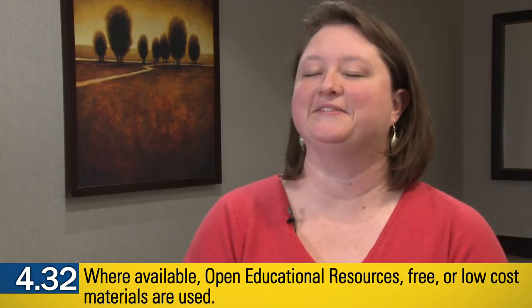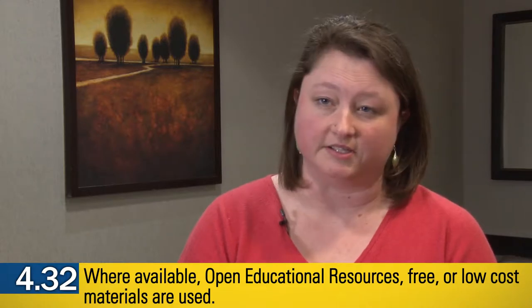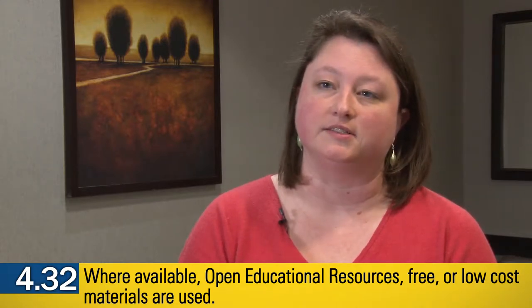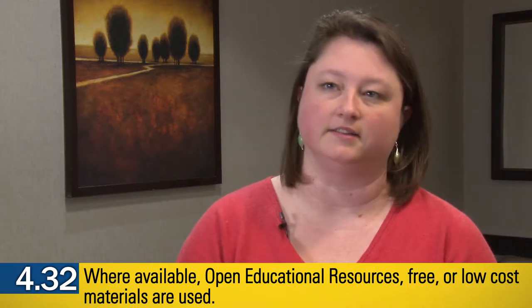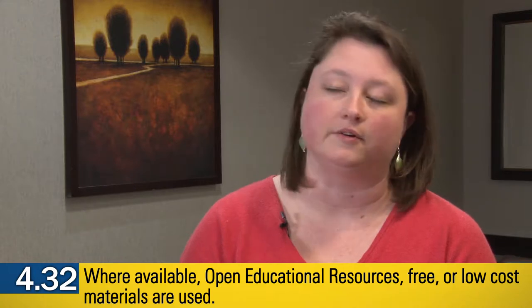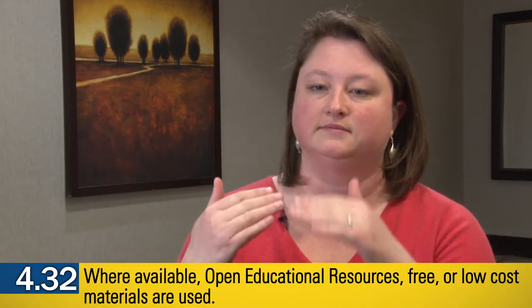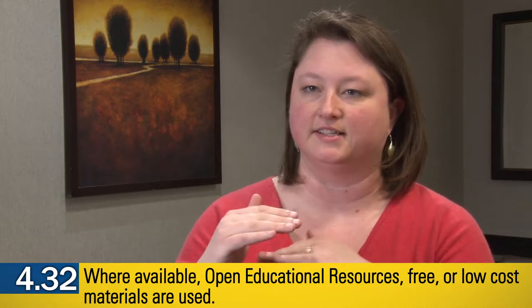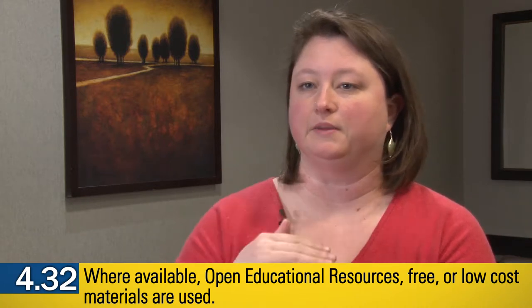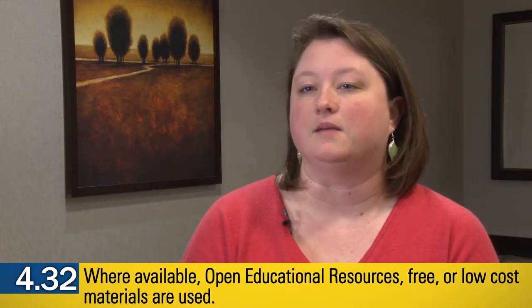I think it's important for all courses, for online courses in particular — you're looking at day-one access to materials, so having students not have to wait for financial aid to get access to textbooks through ordering them online or whatever. They're actually embedded into the instructional content, which is pretty amazing, so that you have the reading right there and then the lesson and assessment right after it, so the student can flip back and forth between the two and complete the work all without having to leave the LMS.